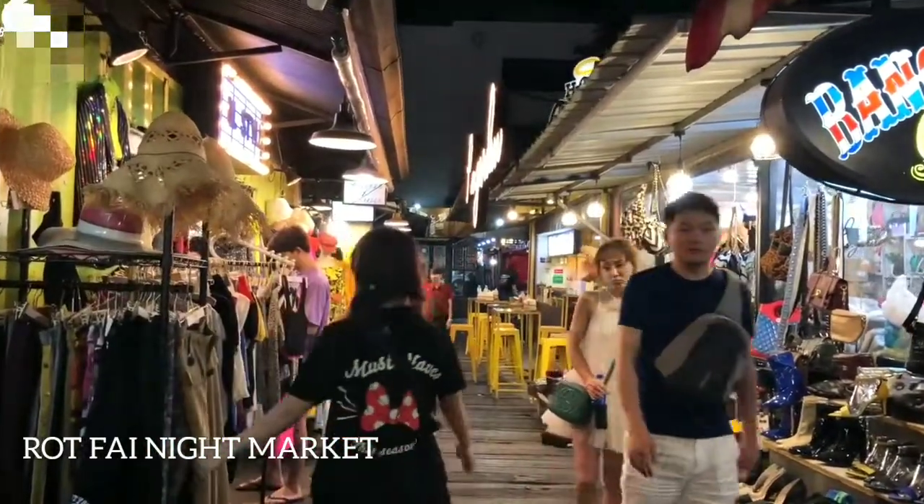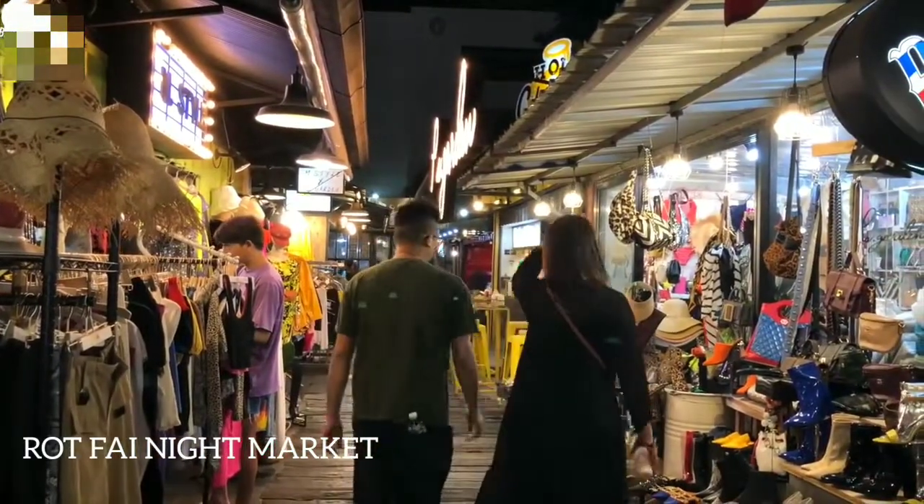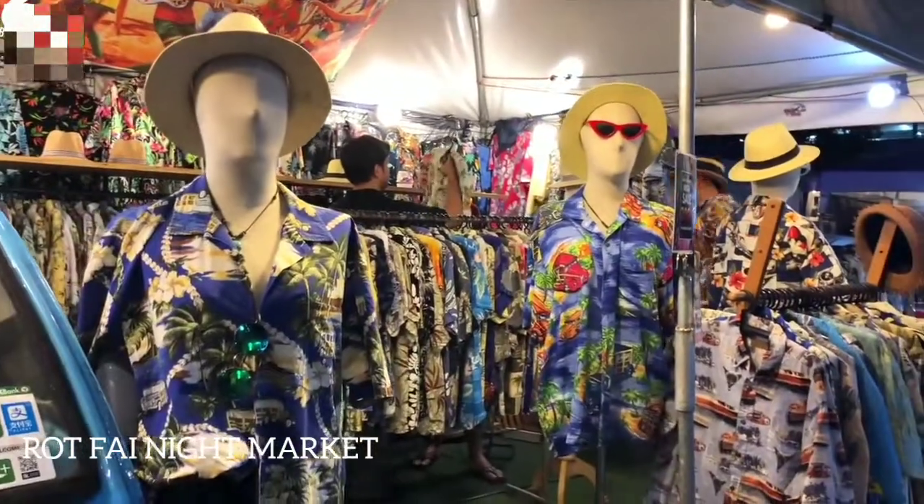Location: Rachada Road, near the Esplanade Mall and Thailand Cultural Center MRT. Specialties: apart from food, tourists can also purchase designer apparel and other types of accessories.